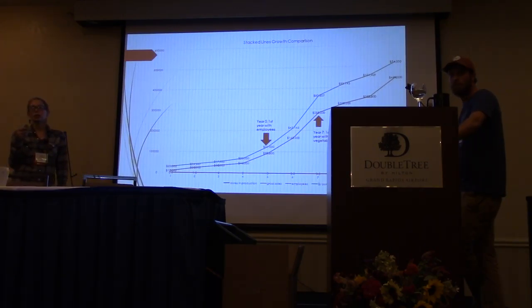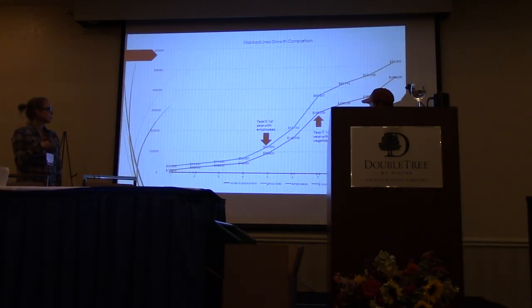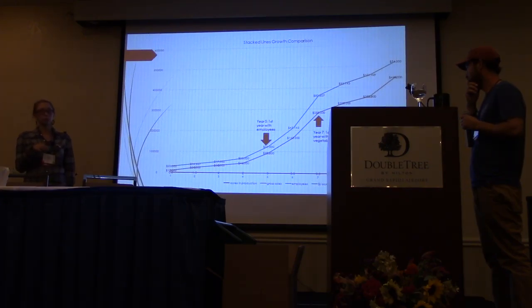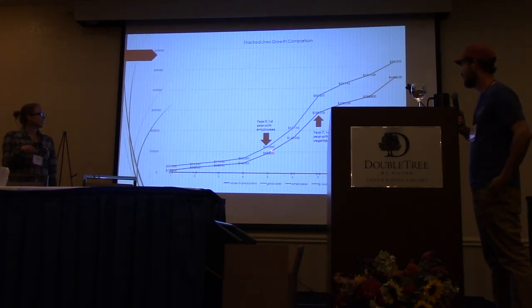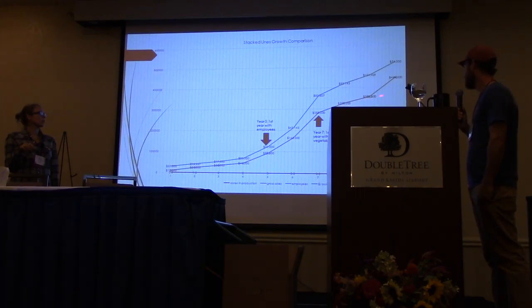Sharing some numbers for those who can't see the chart: gross sales went from $10,000 in year one, to $25,000, $35,000, $45,000 — record keeping wasn't great back then, shoe boxes of receipts. Then to $92,000, $168,000, $288,000, $320,000, $355,000, and then $444,000 — which is our gross sales so far this year.